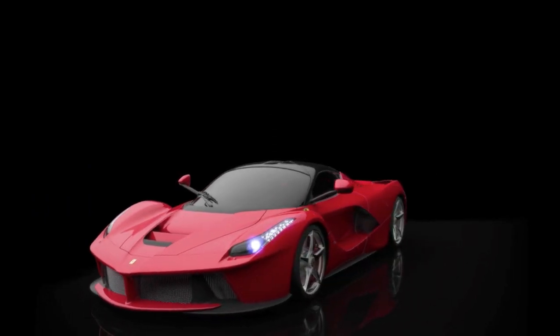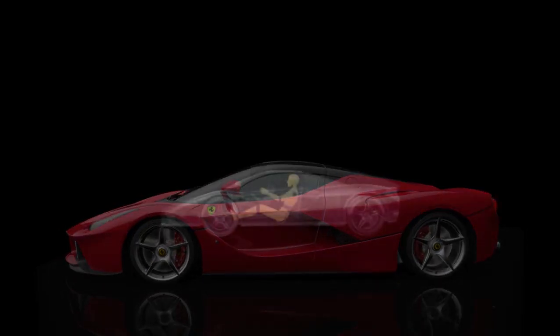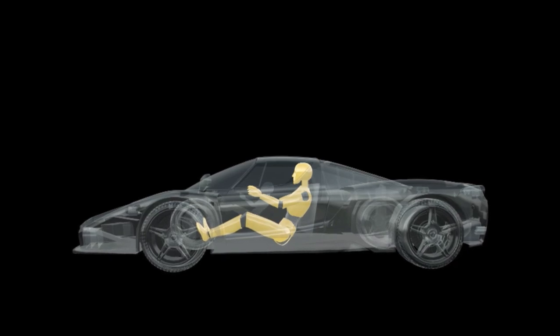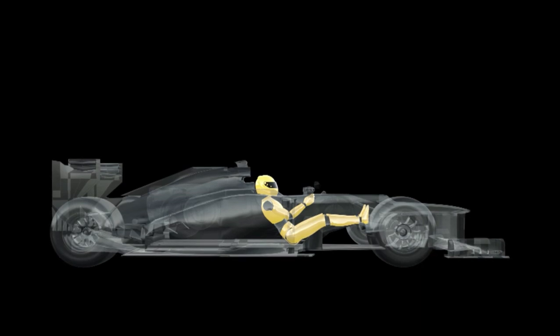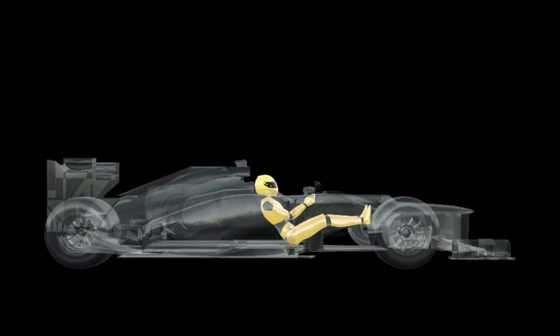LaFerrari's driver position is a radical departure from that of the Enzo, in which the seat increased the distance from the chassis. The height of the driving position and the reclined position of the driver both influence the overall height of the car. Drawing on the ergonomically efficient F1 driver position, in which the driver is lower in the car and more reclined, LaFerrari's cockpit features a forward seating position with a greater inclination of the driver's upper body, legs and arms.